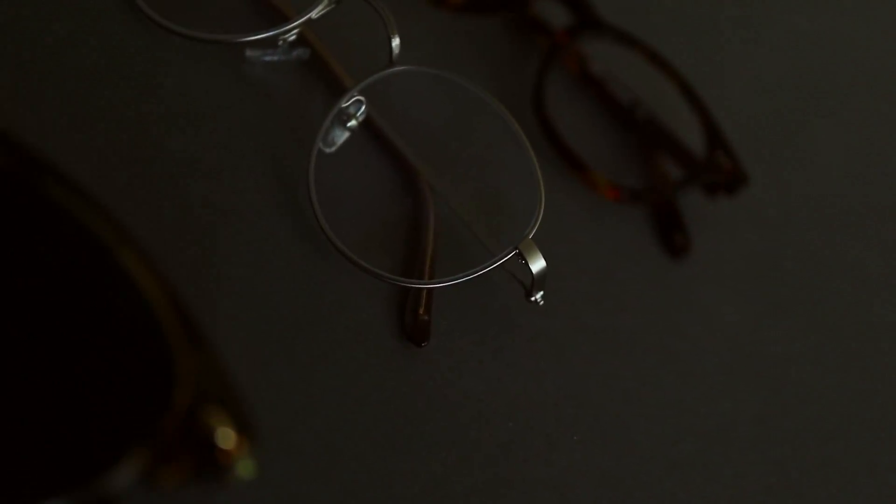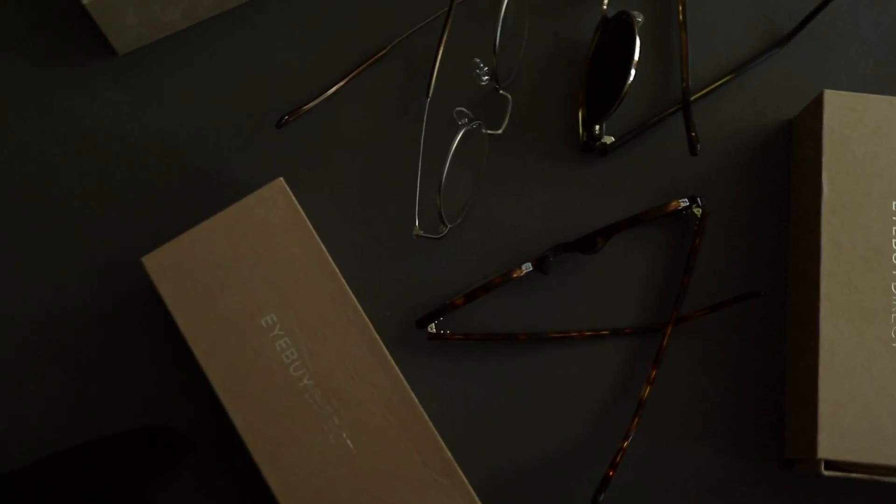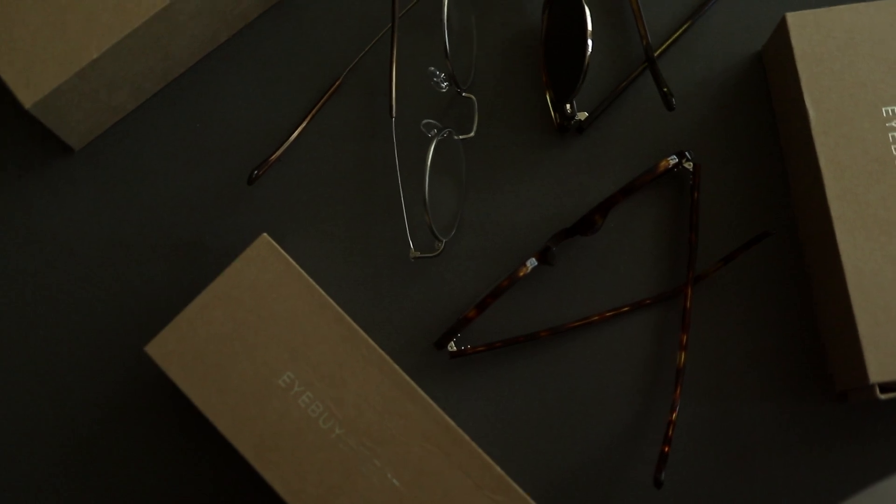They even offer prescription lenses, and the best part is they offer this amazing thing called digital screen protection lenses that basically protects your eyes when you're using your laptop, your phone, or pretty much just staring into a screen for a long period of time. Which is perfect for me because I'm always editing, doing emails, and all that good stuff. In today's lookbook I'll be wearing some frames I selected from iBuyDirect, so without further ado let's get into the outfits.